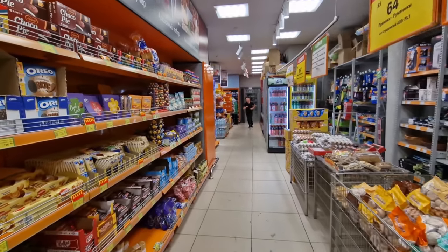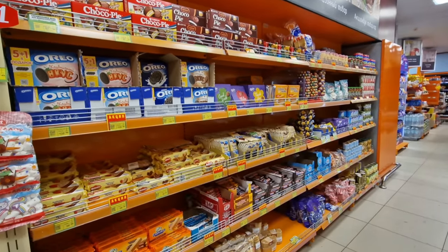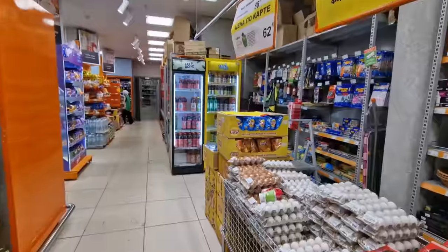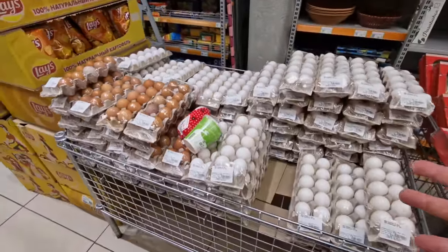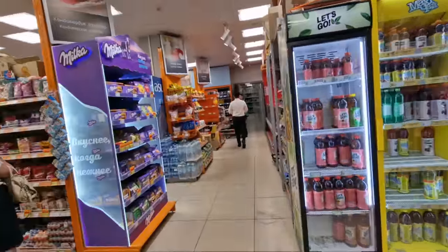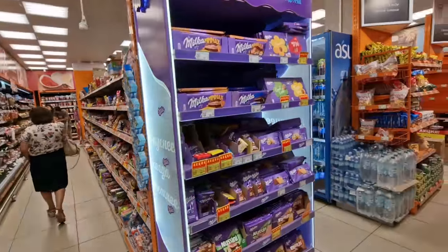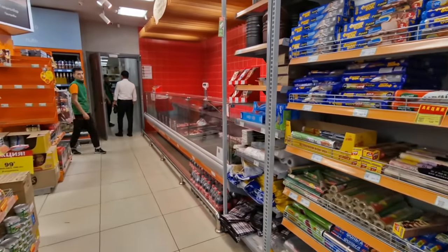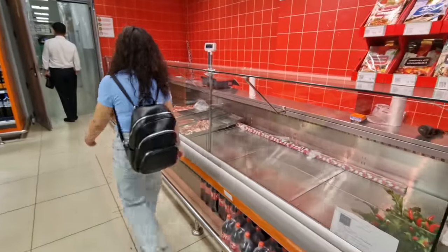Walking on a little bit further, they do seem to have a lot of snacks in this store — biscuits, chips, any kind of chocolate. They've even got eggs quite randomly in the middle of the store. There is some kind of organisation to it, but then some stuff ends up in random spots.